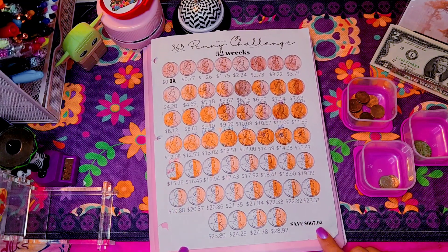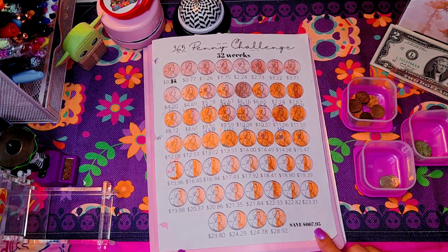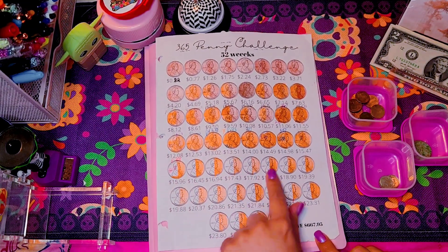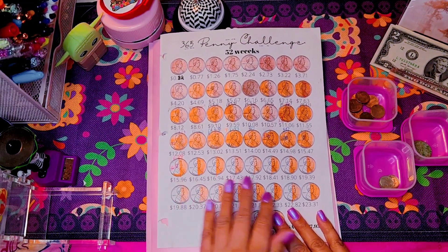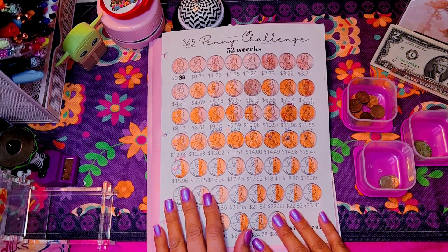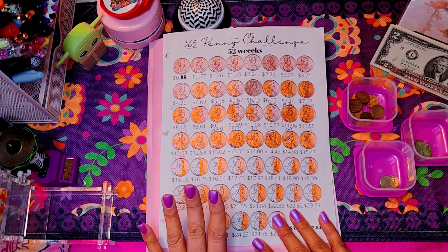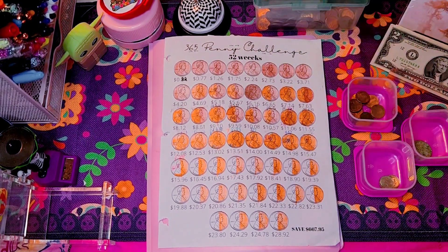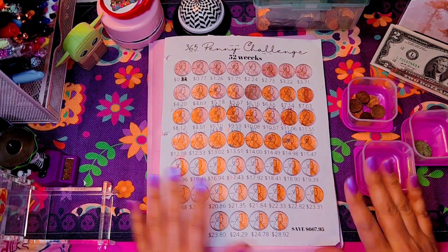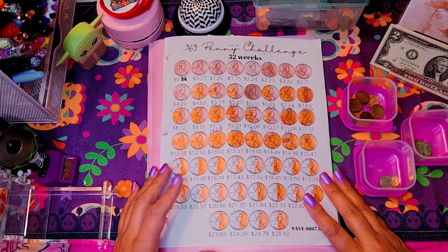The goal is to hit $667.95. I am more than halfway done with this challenge, which is very exciting because it seems like it's been taking forever — but that's good because that is the goal. For those who are familiar, I bring two sets of money to this challenge.